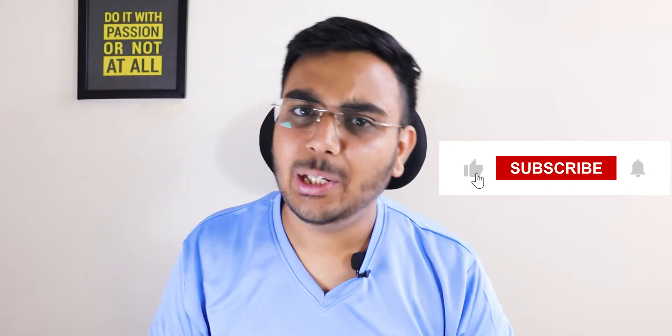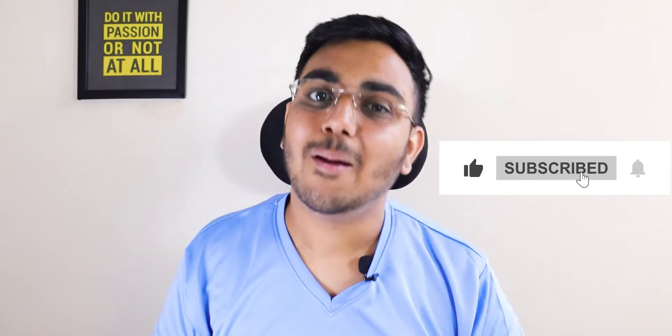Guys, that's it for this video. I hope this video will be helpful. For more tech-related videos, you can subscribe to this channel. If you like this video, give it a like. We'll see you in the next video. Goodbye, thanks for watching. I'll see you in the next one.